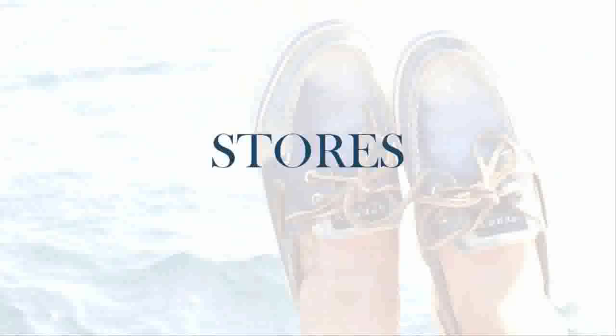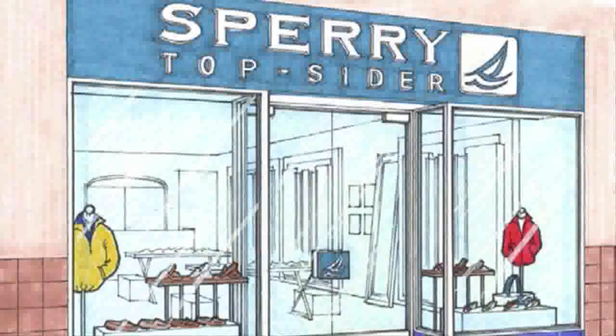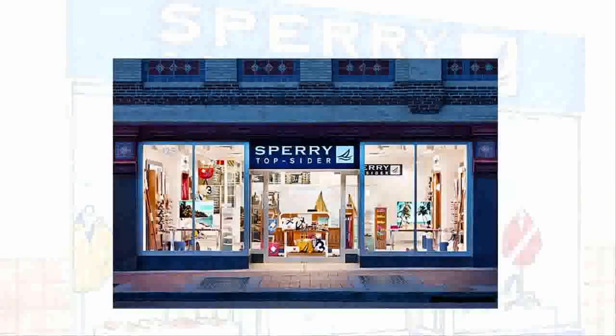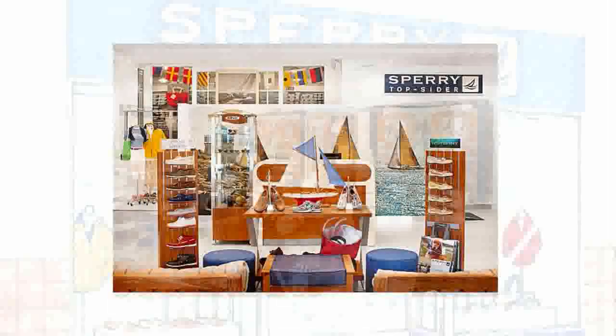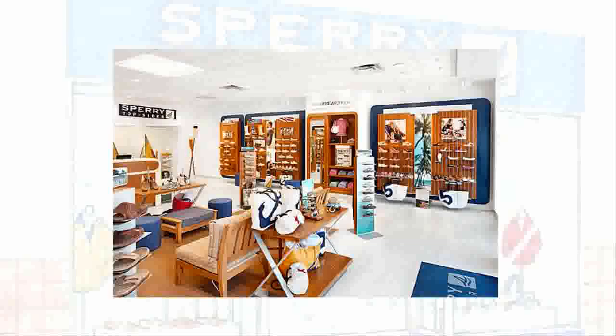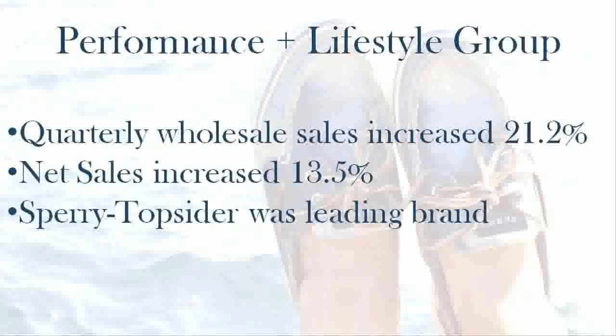In 2009, Sperry Top Sider was named Brand of the Year by Footwear News. In the same year, they opened their first five retail stores in Tampa, Orlando, and Boca Raton, Florida, Kansas City, Missouri, and Dallas, Texas. In 2010, they opened stores in Burlington, Massachusetts and Westchester, New York. Sperry Top Sider is the top performer among the Performance and Lifestyle group segment of Collective Brands. In 2011, quarterly PLG wholesale sales increased by 21.2%, with Sperry Top Sider leading this increase across all product lines. Sperry's were also the leader in PLG retail sales, which saw a net increase of 13.5% that year.